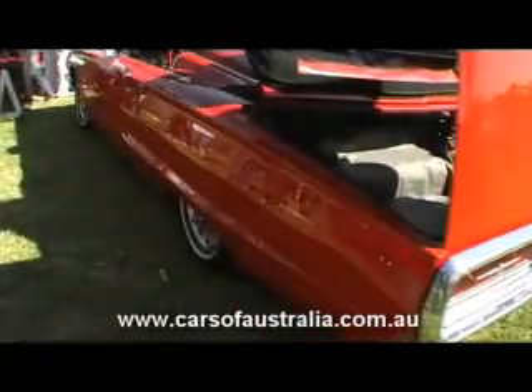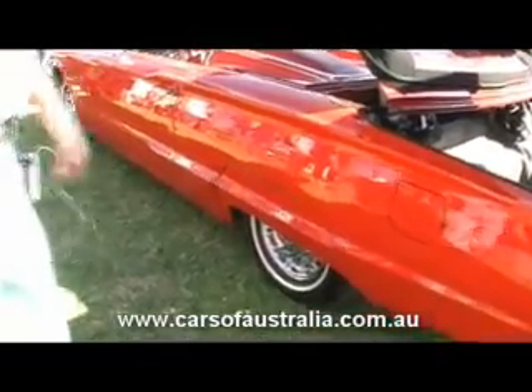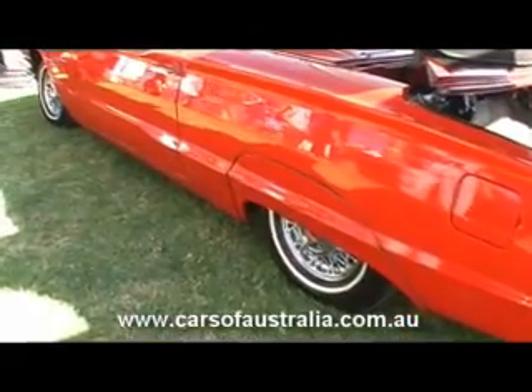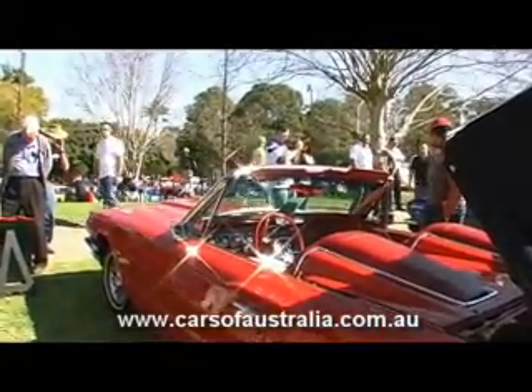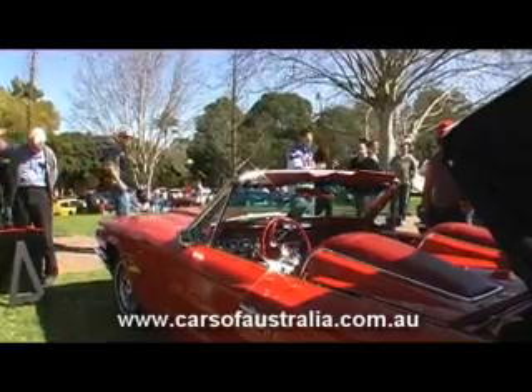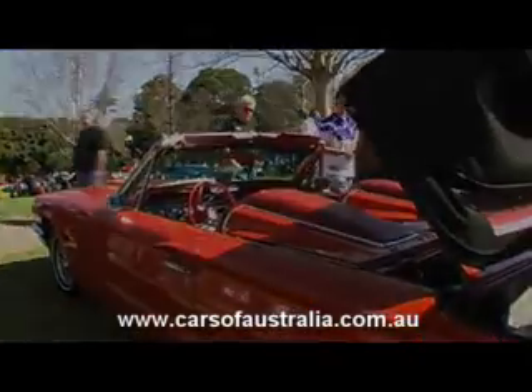They run a 390 motor which is 300 horsepower, and originally there were only around 9,160 models made of this particular car in the convertible. When they're working they're an absolute beauty to drive — you can have the roof down obviously, and it's just something to behold when you're actually behind the wheel.